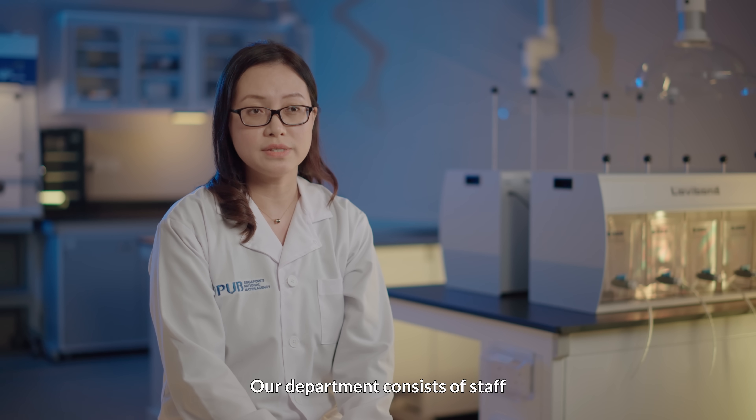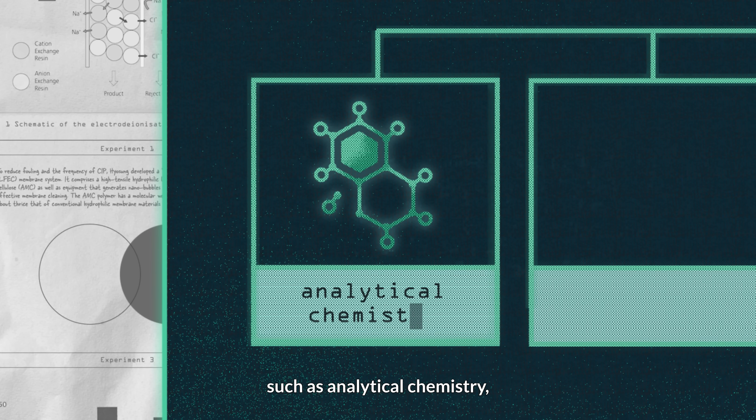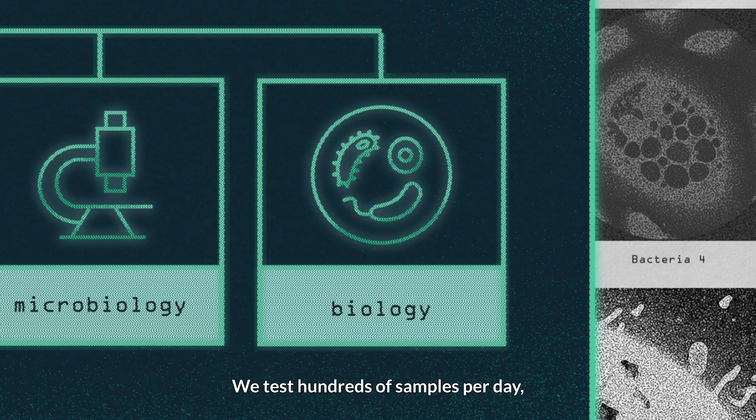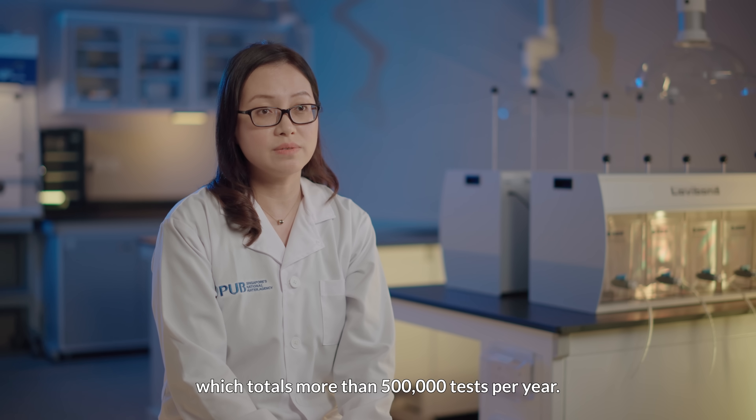Our department consists of staff with different specialisations such as analytical chemistry, organic chemistry, microbiology and biology. We test hundreds of samples per day, which totals more than 500,000 tests per year.